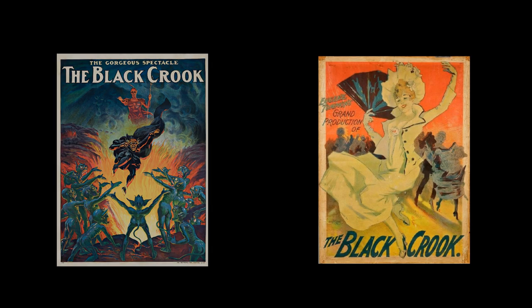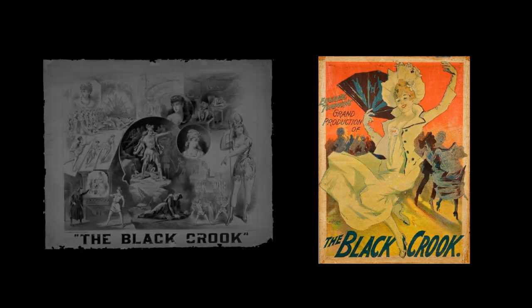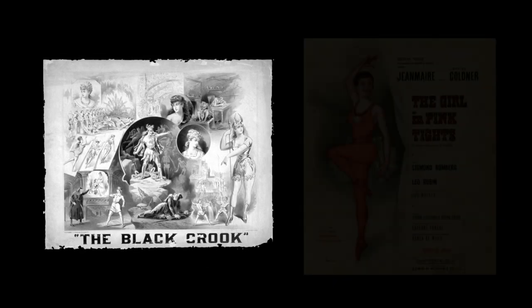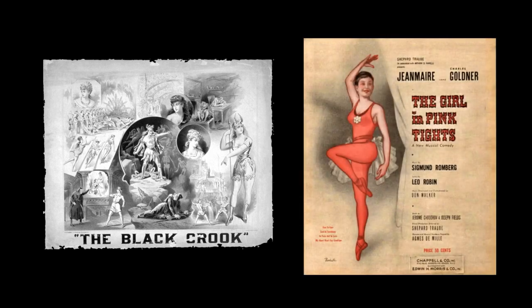After the continued success of The Black Crook on Broadway, the production went on to tour across Europe, becoming a basis for not only a silent film of the same name, but also its story being used loosely in the creation of the 1954 musical The Girl in Pink Tights, as well as two Broadway revivals, both in 1870 and 1873.